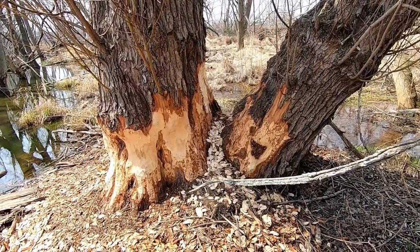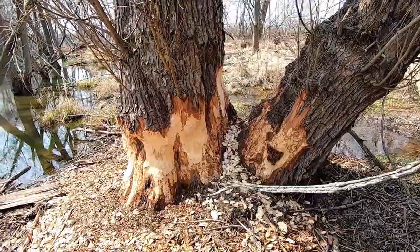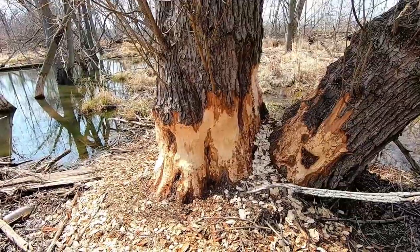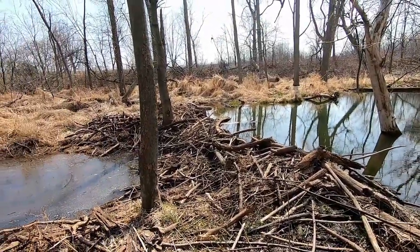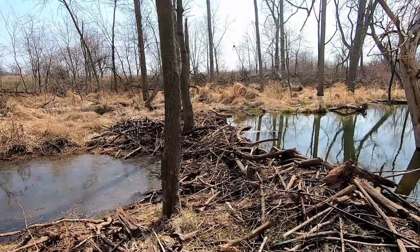Isn't it amazing to see beavers in southern Ontario, down in the Niagara region? They're down here — they've made a dam across this little creek at 50 Point Conservation Area.